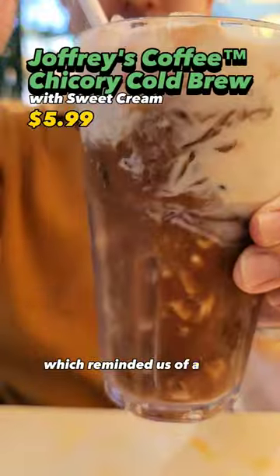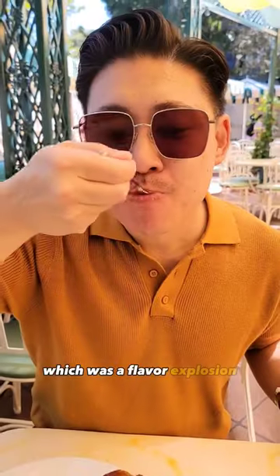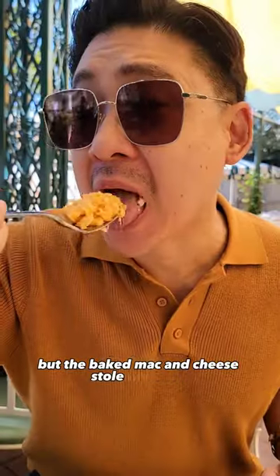We got the cold brew, which reminded us of a very subdued Vietnamese coffee. We got into the house gumbo, which was a flavor explosion but a bit salty. The chicken was good, but the baked mac and cheese stole the show.